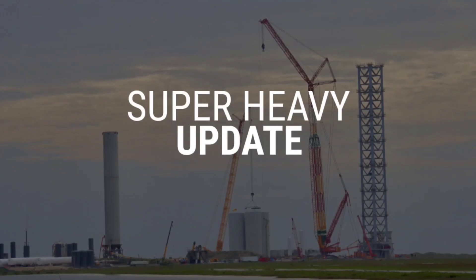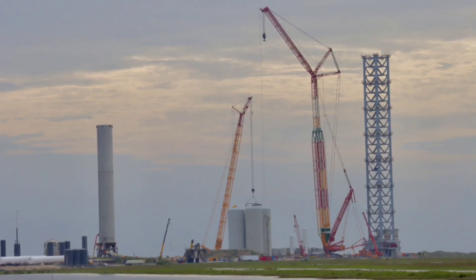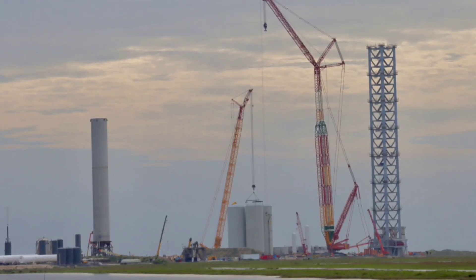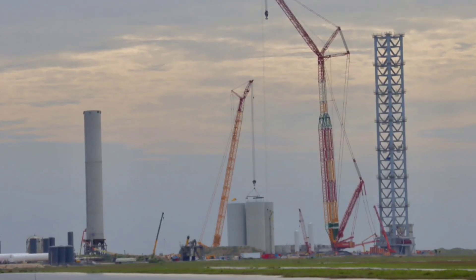SpaceX has cancelled Thursday's road closure, likely pushing Super Heavy's first attempt at a static fire test into next week. After an apparent false start on Wednesday morning, SpaceX distributed a second safety alert among Boca Chica residents in anticipation of the first static fire of a Super Heavy booster, as early as July 15th.